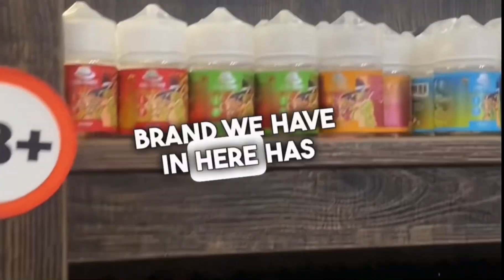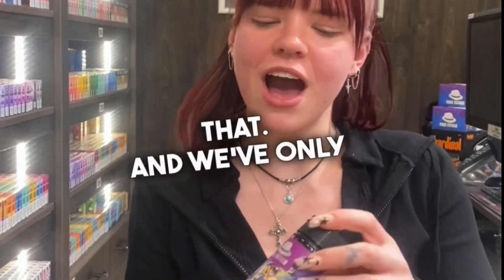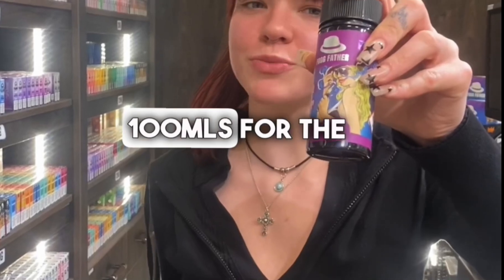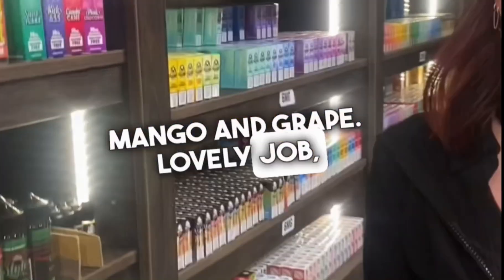The best brand we have in here has to be our top-of-the-range Asphalus. We've got Ice Cone, Ice Bubble Gum, and Mango flavor. We've only just recently brought out the 100ml bottles for the selected three flavors — Bubble Gum, Mango, and Grape. Lovely job!